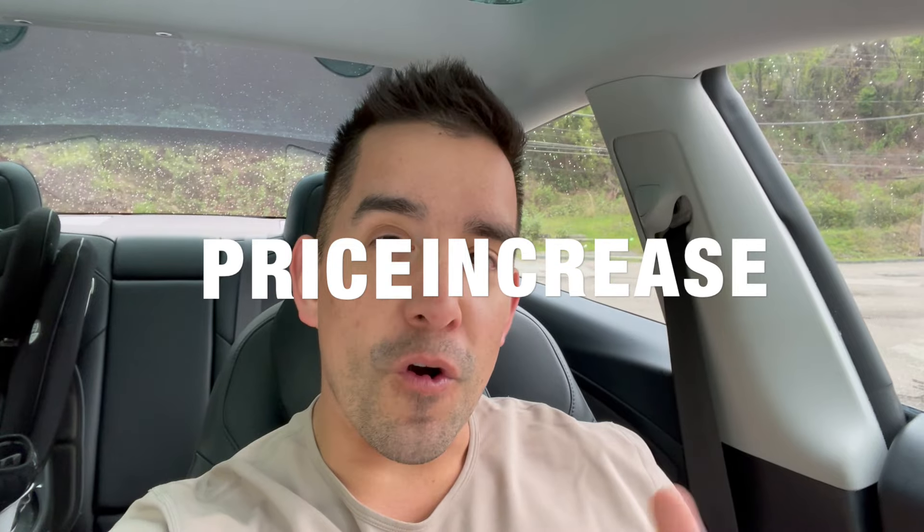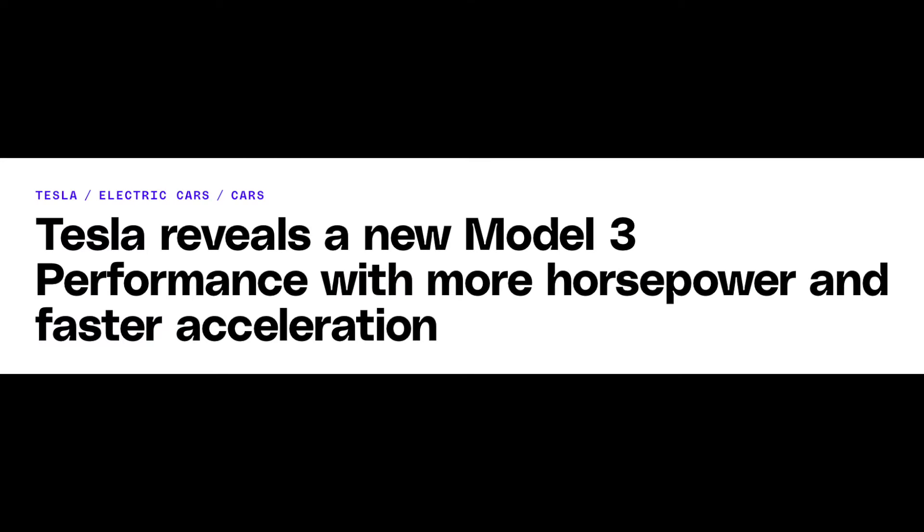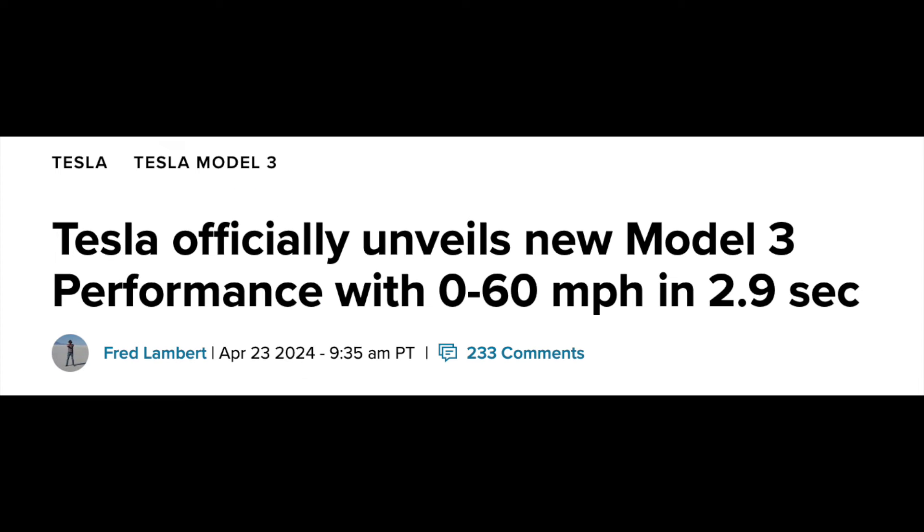The first Model 3 performance price increase just happened. Tesla recently announced the highly anticipated Model 3 performance with 510 horsepower and a 0-60 of 2.9 seconds. The price just came out at $52,990, but then a price increase happened.